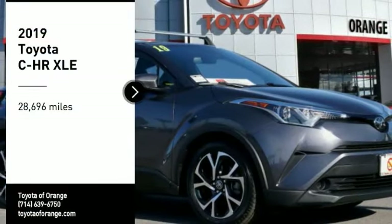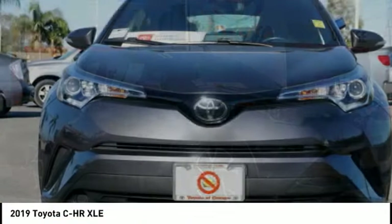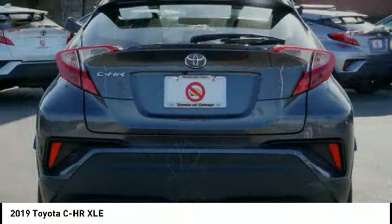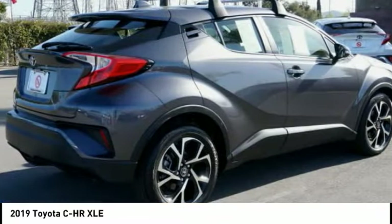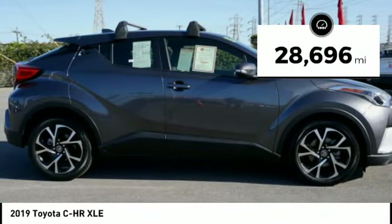Make a great choice today with the 2019 CH-R. The Toyota CH-R's fresh design makes it stand out in the crowd, and the interior oozes with style. The CH-R handles like a race car and has all the safety features you'd expect from a Toyota vehicle. This vehicle has less than 30,000 miles.